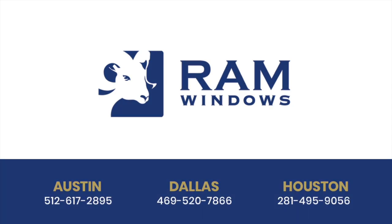To learn more, make an appointment to visit our RAM window and door showroom today. Thank you so much for joining us.